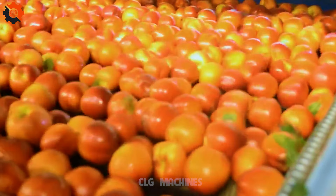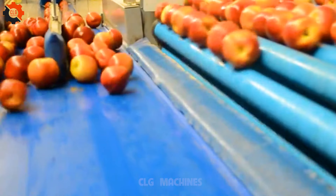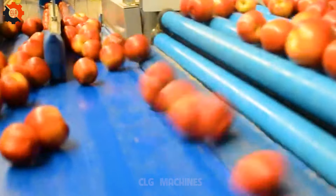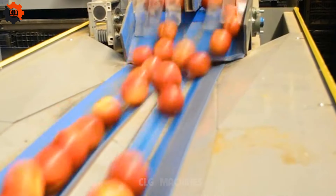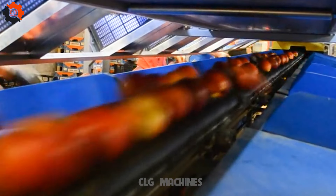The grading, sizing, sorting, and processing line for nectarines streamlines the post-harvest handling of this delicious fruit. With precision equipment and meticulous attention to detail, it ensures uniformity in size, quality, and ripeness.